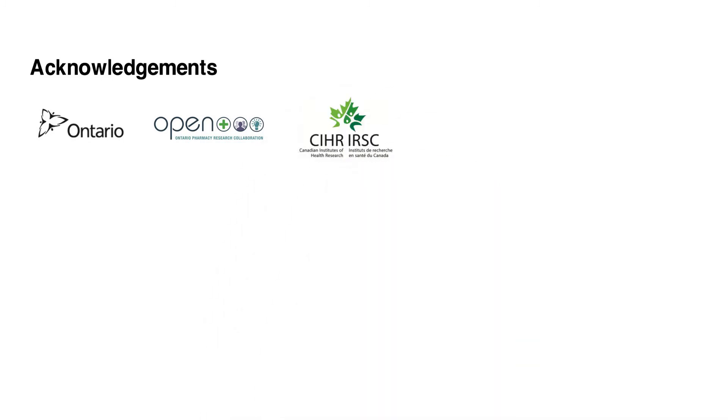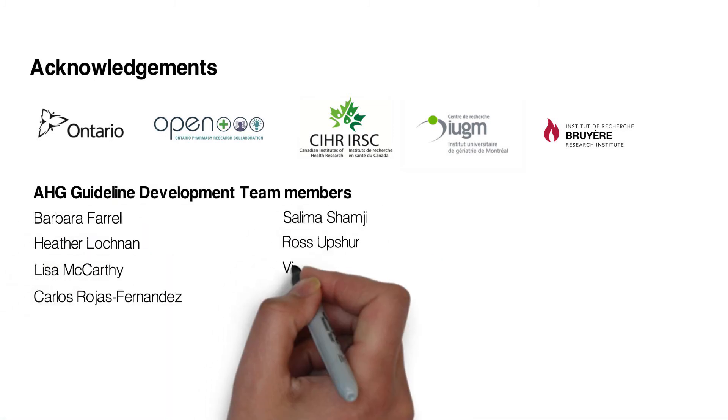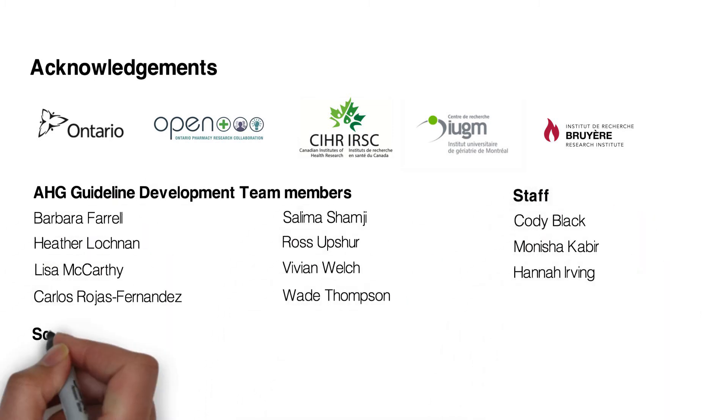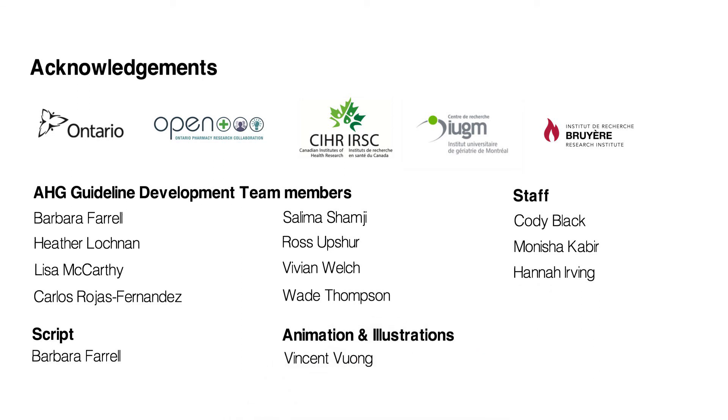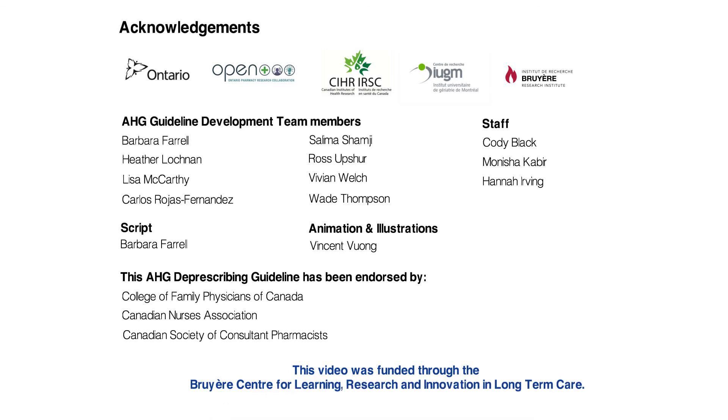The Deprescribing Guidelines project was initially funded by the Government of Ontario through the Ontario Pharmacy Research Collaboration. The anti-hyperglycemic deprescribing guideline development was funded by the Canadian Institutes of Health Research. I'd like to thank our guideline development team members and staff, as well as those who contributed to developing and reviewing each of the deprescribing guidelines and algorithms included in this important initiative.